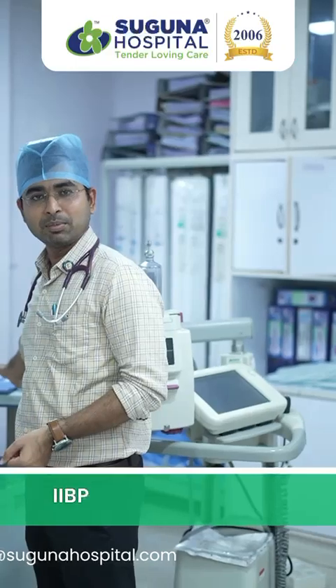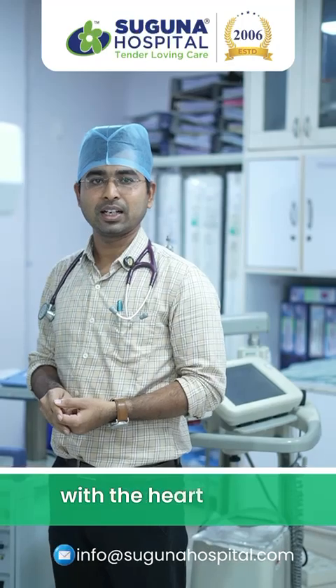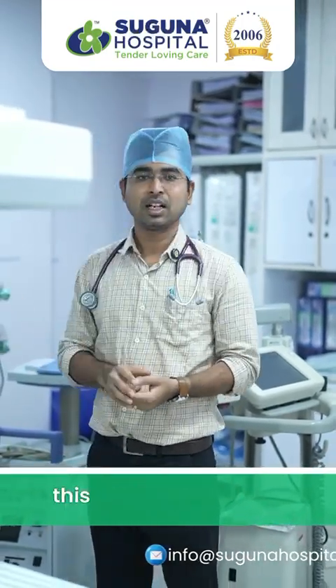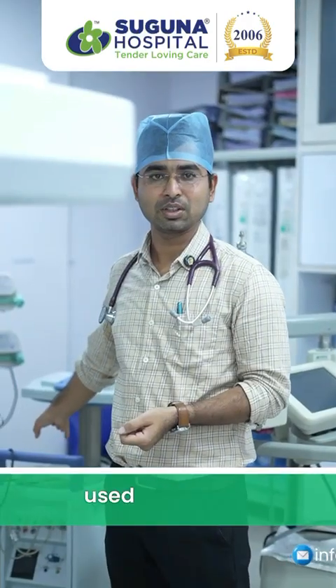This is called the IABP machine — Intra-Aortic Balloon Pulsation. For patients with a heart attack who have very low blood pressure, part of the heart's beating function is taken over by this machine. It displaces blood flow when the heart is resting and partially takes over its functions. This is one such machine used on patients.